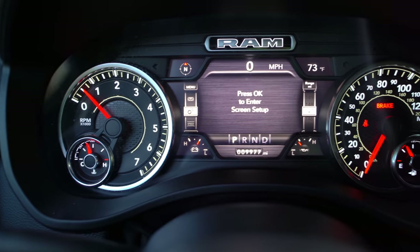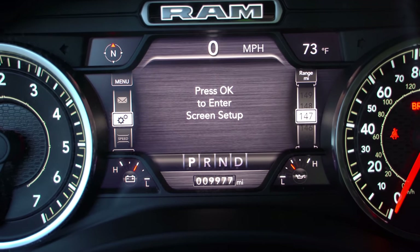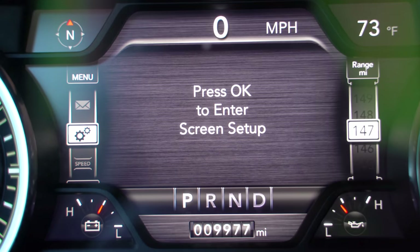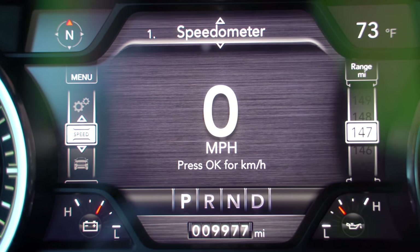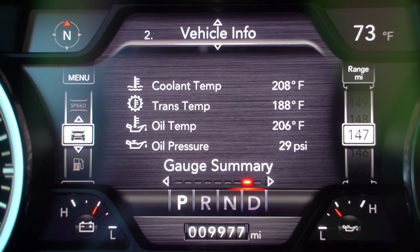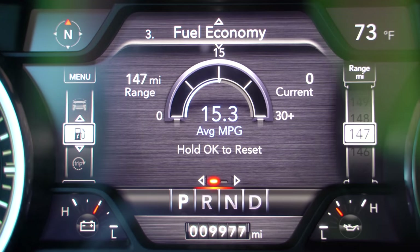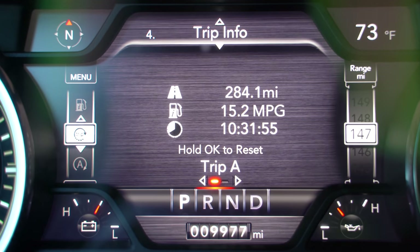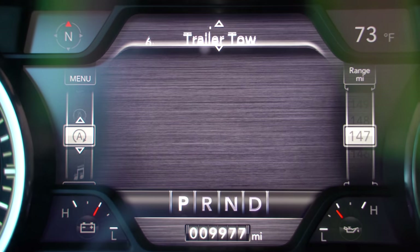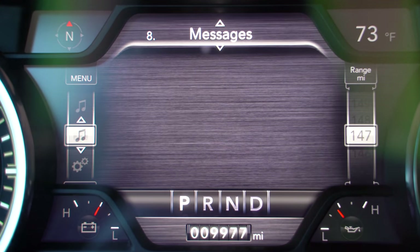Ram still gives you physical gauges left and right, and then we have the optional seven-inch information display ahead. On this screen there's quite a bit of information you can scroll through — anything from a speedometer to a bunch of different vehicle information, even that easy-to-access stuff. A couple fuel economy gauges, a couple trip computers, and then you can customize settings and even see trailer towing information on there as well.